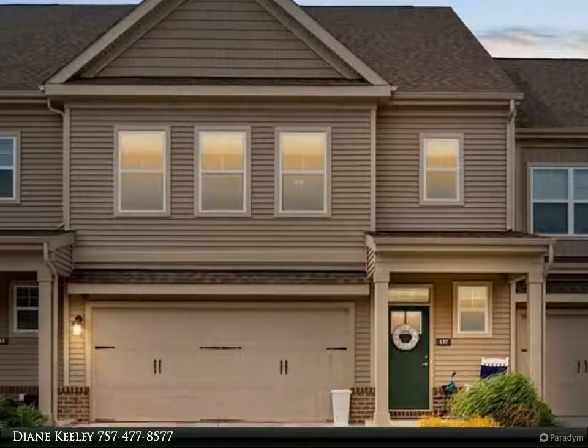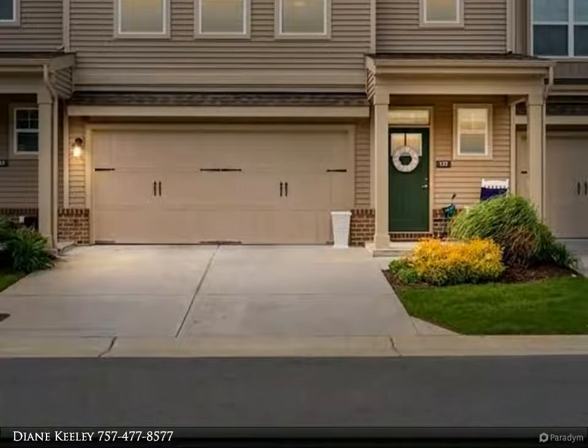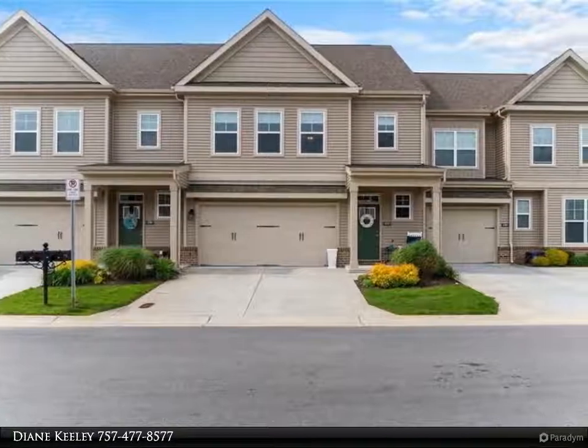This Berkshire Hathaway Home Services Town Realty property video is presented by Diane Keeley. Prepare to fall in love with this like-a-model-home condo.